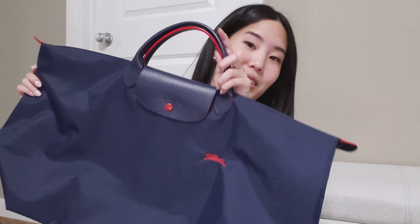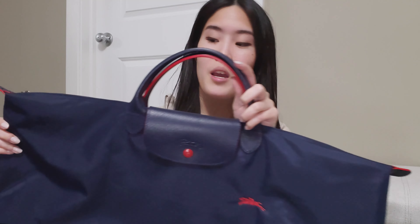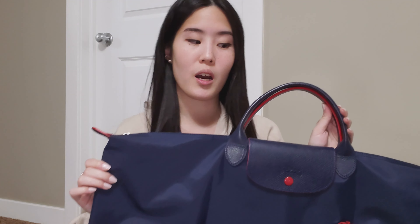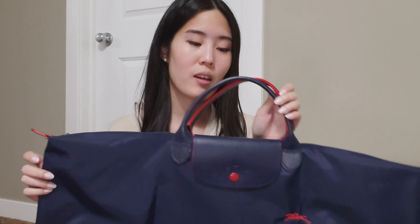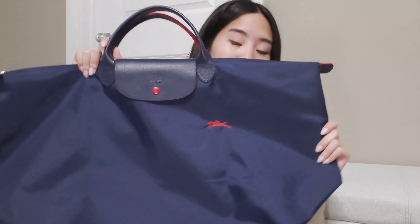I'm going to go largest to smallest in terms of bags. This is actually the only remaining piece in my collection from my first video currently on my channel, and that is this Club piece. As you can see, it's huge — this is the La Pliage Club line in the large travel bag, and this is what it looks like.